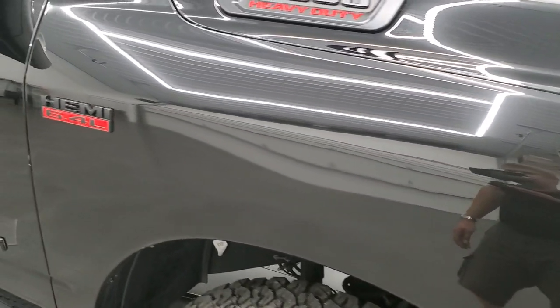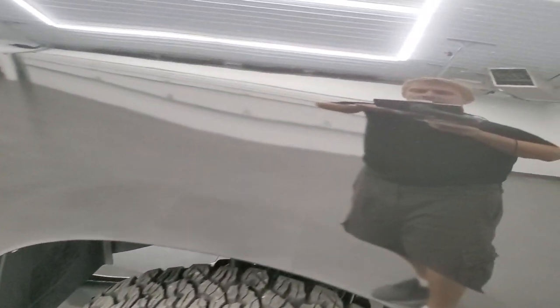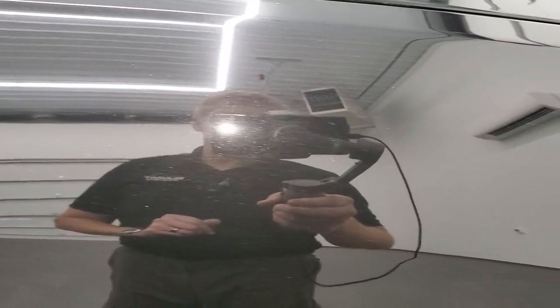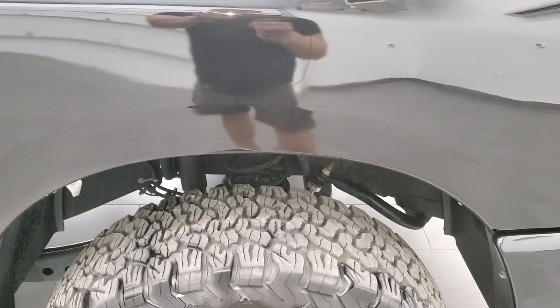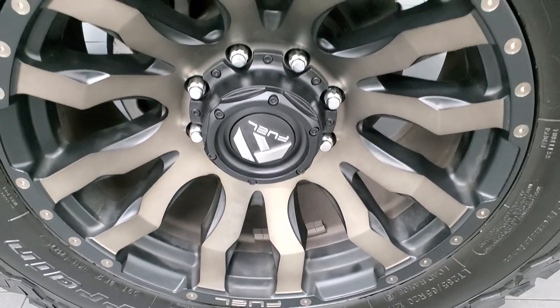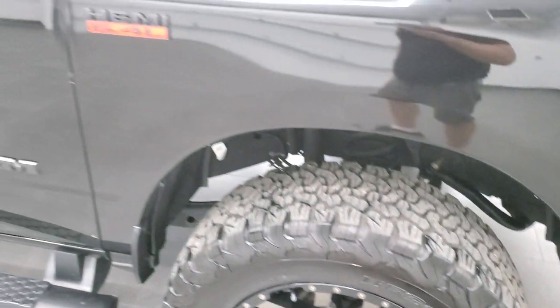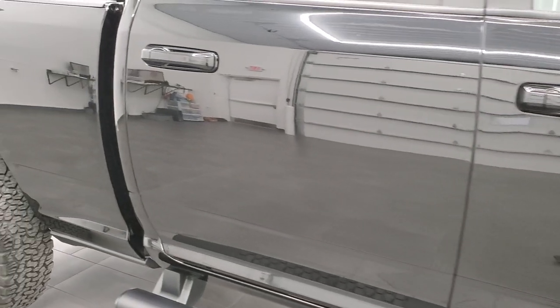Passenger side front fender — no dents or dings on there. Diamond black has a lot of metal flake to it; I always thought that was a pretty cool color since it came out. Passenger side rim has no scuffs or scrapes. As you go down this side of the truck, take note of how clean the body is, how reflective and mirror-like that paint is.